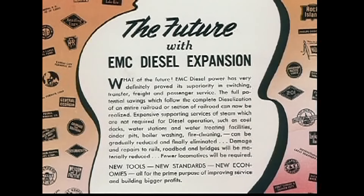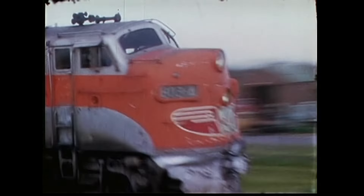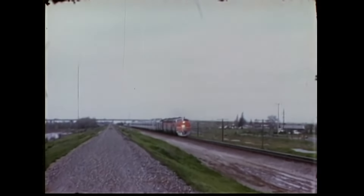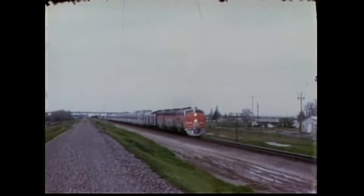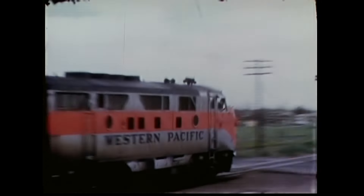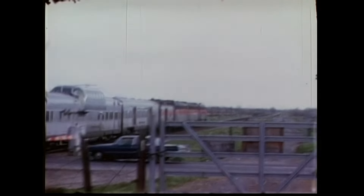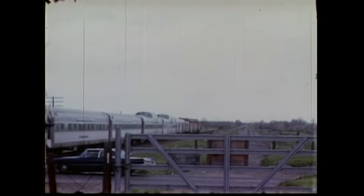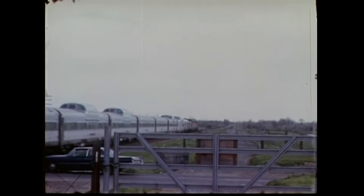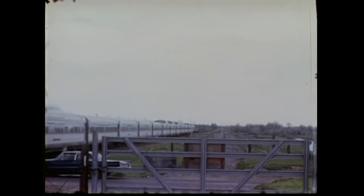The EMC claim of a new milestone in transportation progress was no idle boast. The later F3s were chosen to run the Western Pacific's California Zephyr, bought in 1947 and rated at 1,500 horsepower each — just like the F7 horsepower figure, but the F7s were a more refined unit. The F3s were equipped with optional steam boilers to heat passenger cars and operated until the end of the California Zephyr.